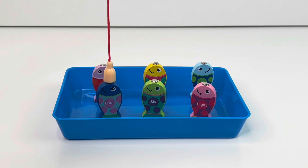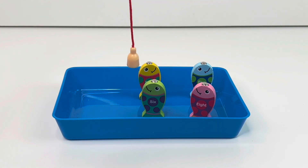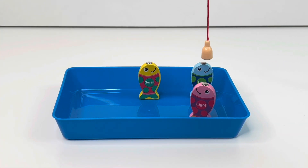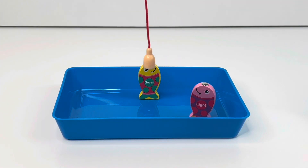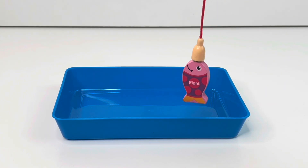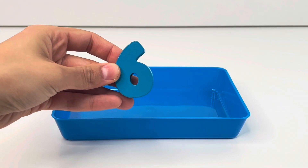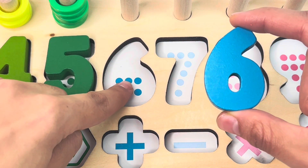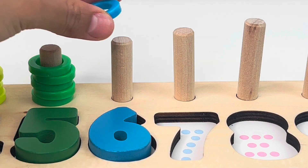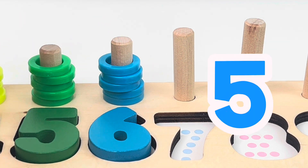Let's catch some fishes. Fish number one, fish number two, number three, four, fish number five, and last, fish number six. Perfect. Here we get our number six. Let's put it in the board. One, two, three, four, five, six dots. Correct. Let's count the rings: one, two, three, four, five, six.